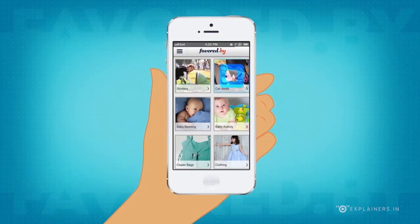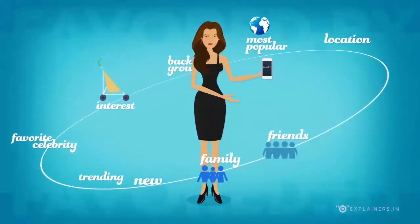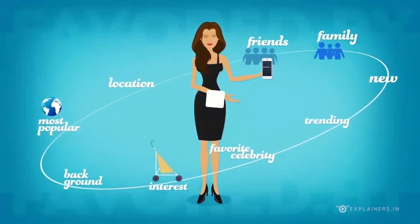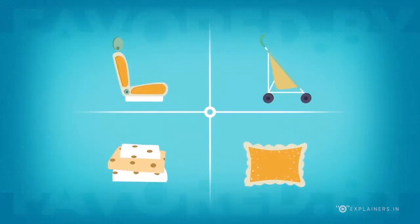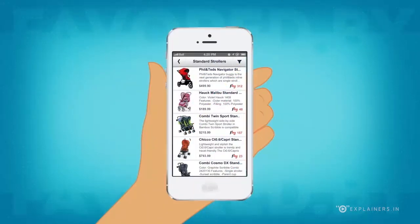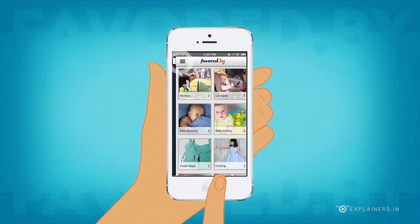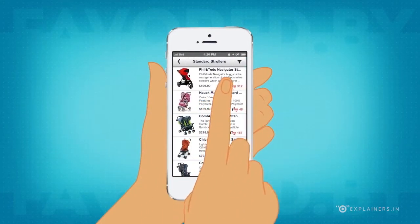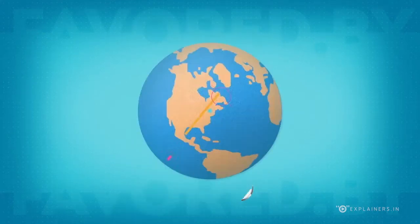From strollers and car seats, you can filter that search on the information that is most relevant to you to make the best purchasing decision. Favored by focuses only on people's ultimate favorite products in a given category, so there's no clutter or negative reviews. Here's how it works: if you are looking to buy a product, you can browse by product category or simply search for what you need. You can then filter your results with friends and family, like-minded people with similar interests, or what is top-ranked by the entire Favored by community.